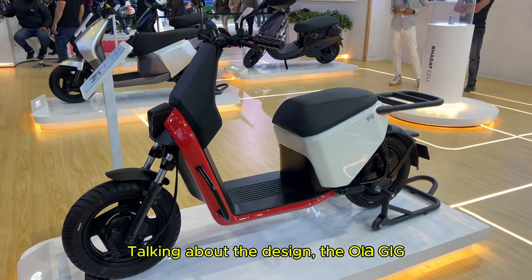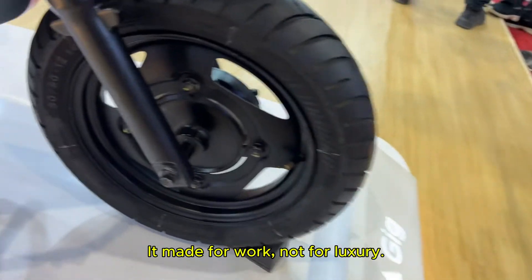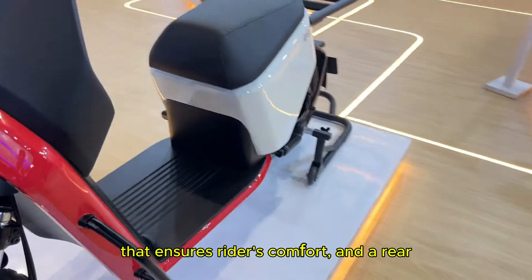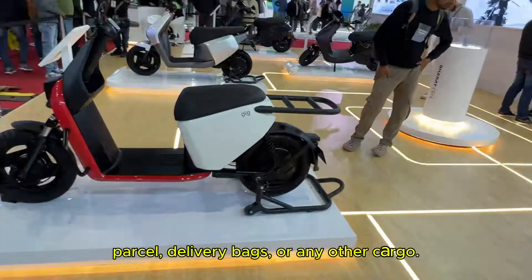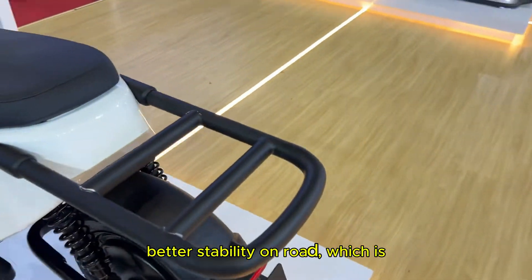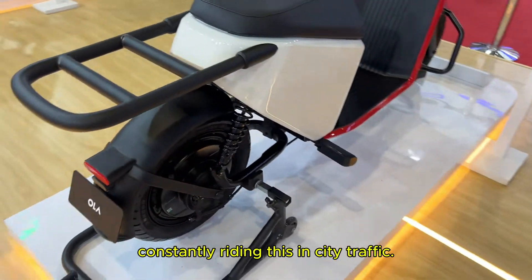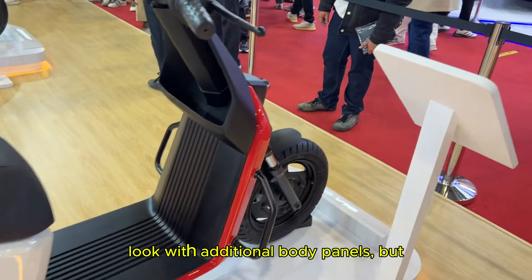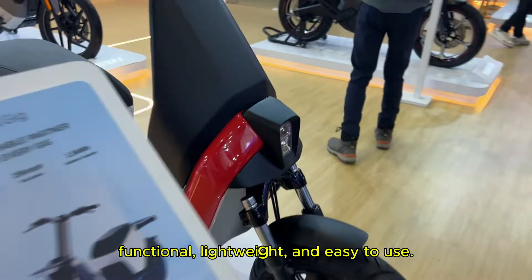Talking about the design, the Ola Gig has a very simple and practical approach — it is made for work, not for luxury. The scooter comes with a big single seat that ensures rider comfort and a rear carrier, perfect for loading parcels, delivery bags, or any other cargo. It has 12-inch wheels which give better stability on the road, which is super important for people who are constantly riding in city traffic. The Gig Plus has a slightly different look with additional body panels, but overall both models are designed to be functional, lightweight, and easy to use.